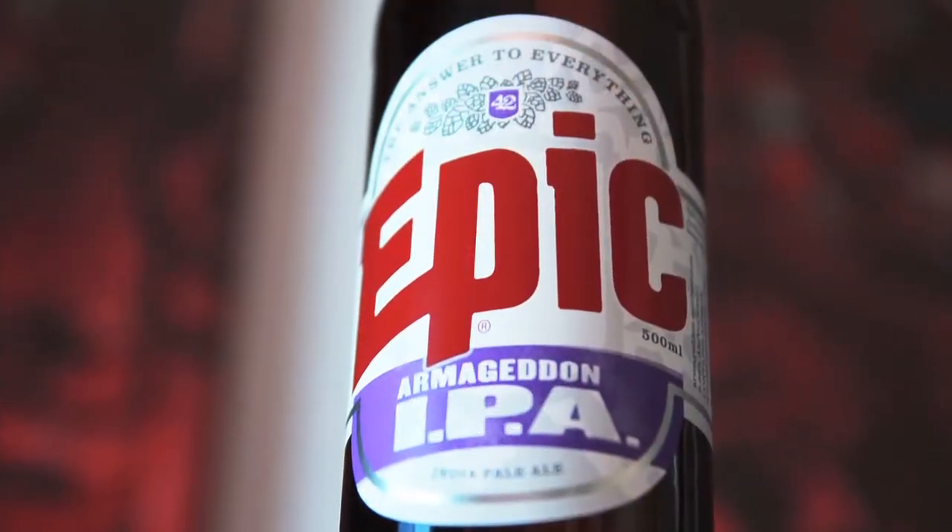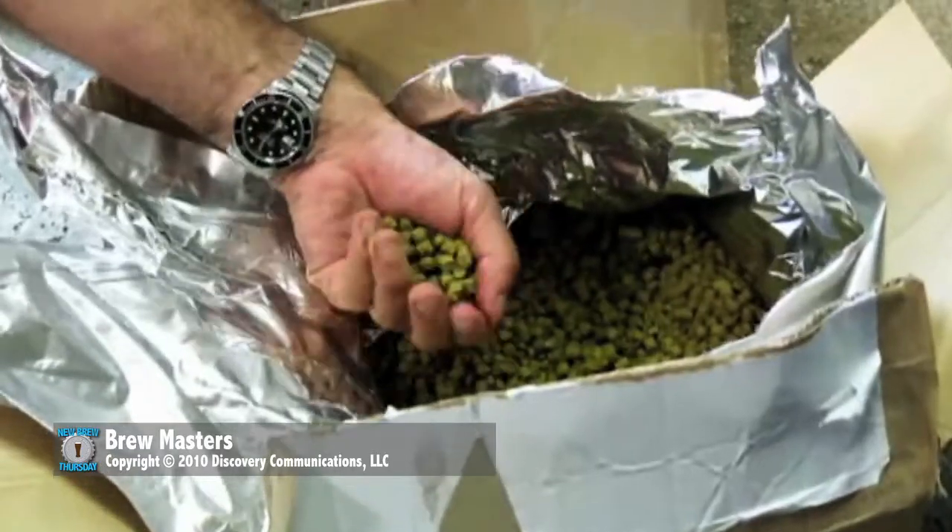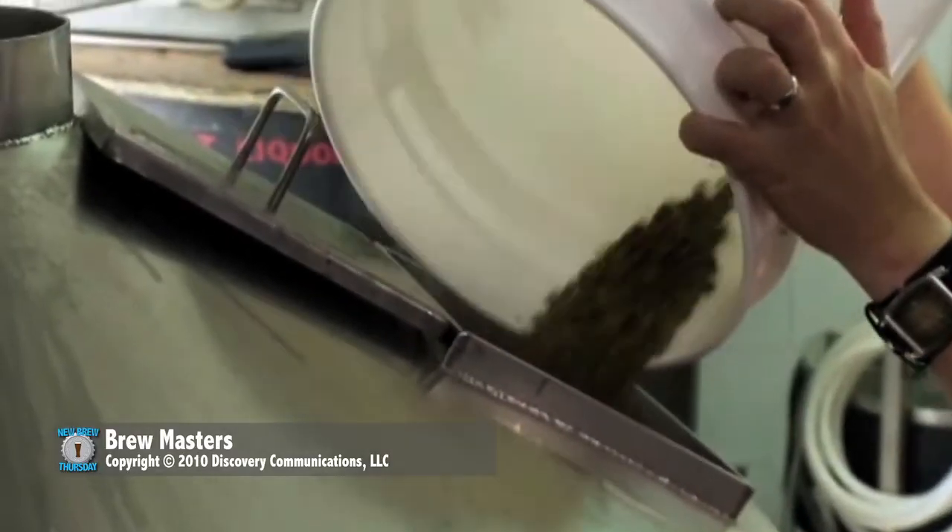A few weeks ago — a month ago — we did Armageddon IPA from Epic. We get them specially muled in from our buddy Dave, so we have to do them when we get them, because it's fresh and delicious. But more so, we're doing it because the episode of Brewmasters on Discovery Channel aired tonight where they actually brewed this beer.